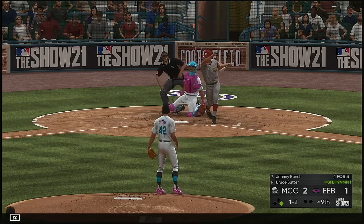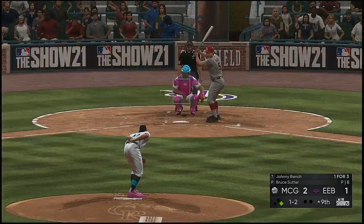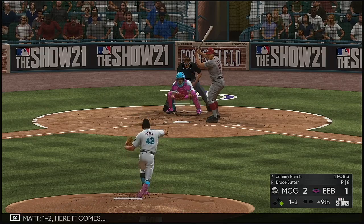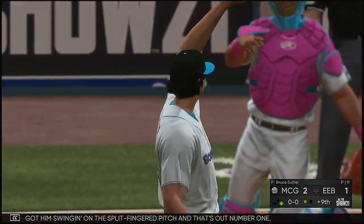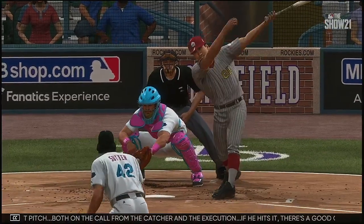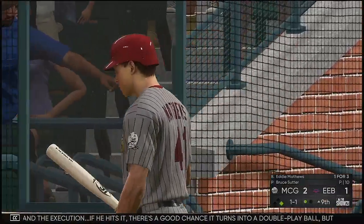At the plate, Johnny Bench fouled off. One and two — here it comes. Got him swinging on the split-fingered pitch, and that's out number one. That's just a great pitch, both on the call from the catcher and the execution. If he hits it, there's a good chance it turns into a double play ball, but it's also a spot that's going to get a lot of whiffs. That's excellent pitching.